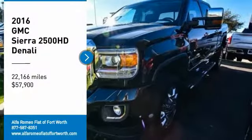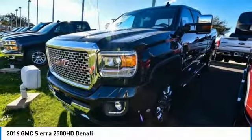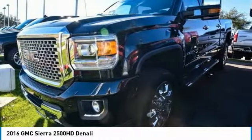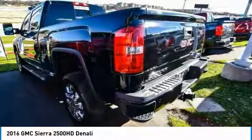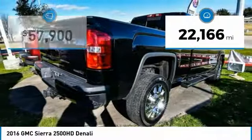Take a ride in the 2016 Sierra 2500 HD. The GMC Sierra 2500 HD has all your workhorse basics covered. No worries here — this vehicle has less than 25,000 miles.